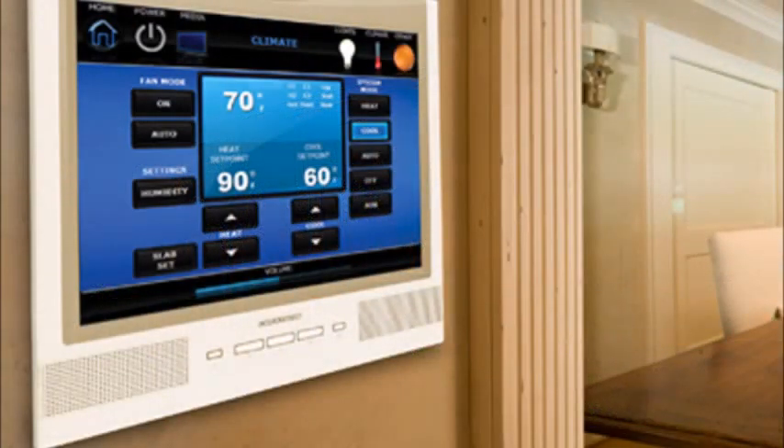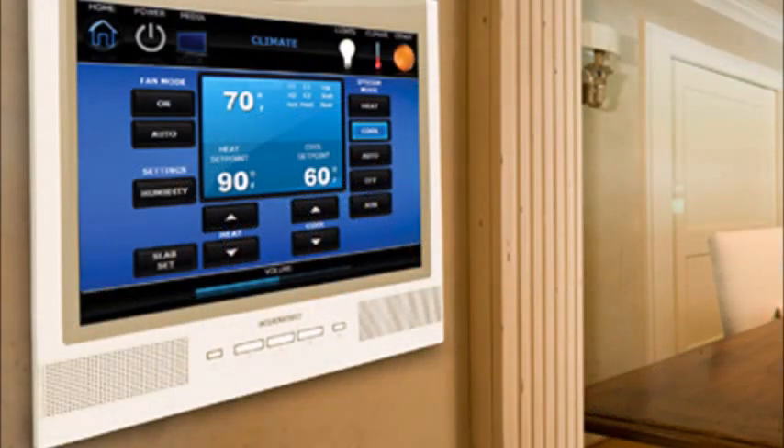Climate control. Keep your guests happy and comfortable by adjusting the temperature automatically when they step inside. Not only will you make your guests happy and willing to return again, but you will also be saving energy.